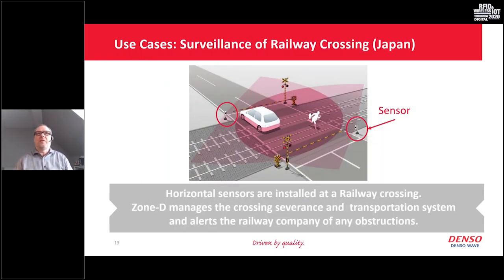A second example showing a typical vertical mount is the surveillance of a railway crossing. Here we use two sensors to monitor the crossing area. We can easily detect if the crossing barriers are closed but a car or person is still in between and trying to cross just in front of a train. We can then sound alarms or send alerts directly to the train driver so he is aware there is a possible obstacle and should start slowing down to avoid a collision.